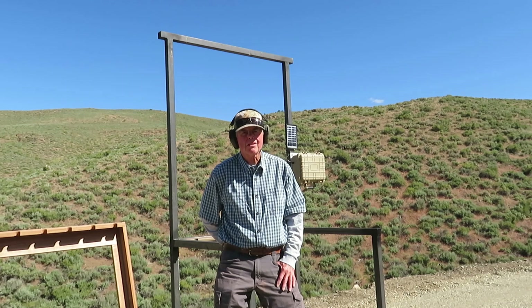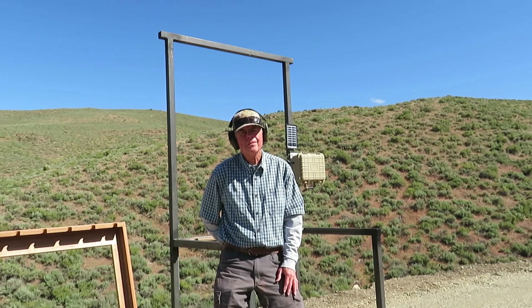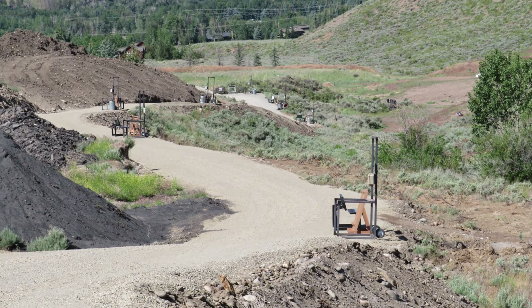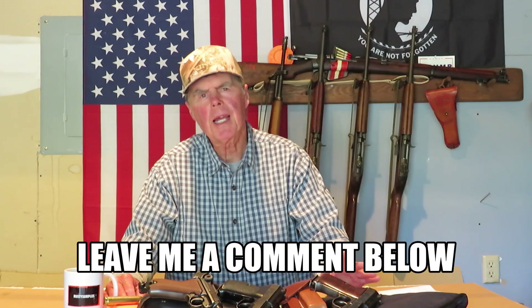There's only like three or four more stands left, but that's going to do it for the sporting clays course. Well, I hope you liked that tour — that's where I do all my shooting. Really glad to have that close by. That's the Hertie Shooting Center; you can search that on the internet. Anyway, that's going to do it for this video. Don't forget to hit that like and subscribe, and we'll see you on the next one. Thanks for tuning in.